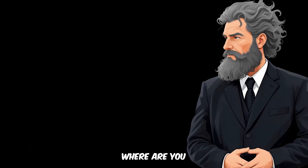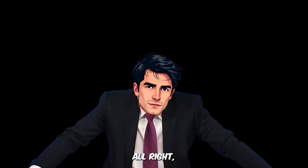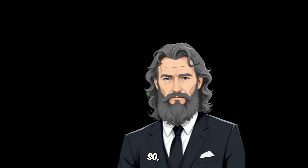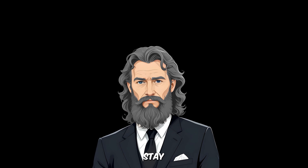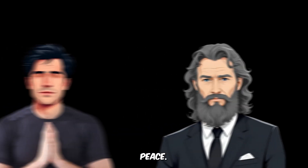Hey editor, where are you going? I was sitting here watching with the viewers too. Oh god, yeah, you were here. Alright then, let's wrap this up together. So viewers, you must have learned a lot from this video. Stay tuned for more. Peace!